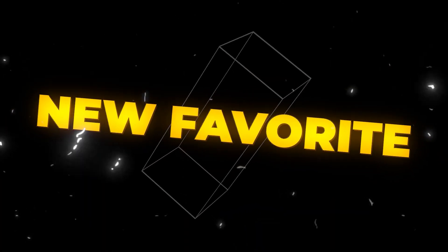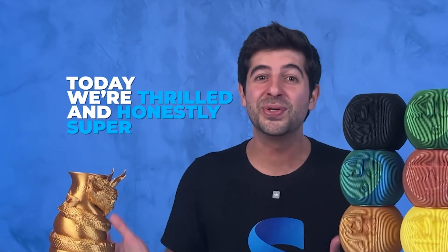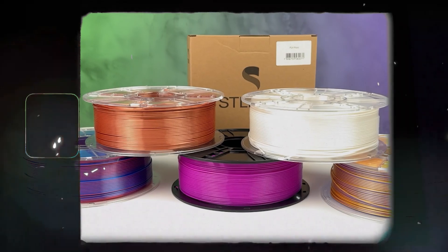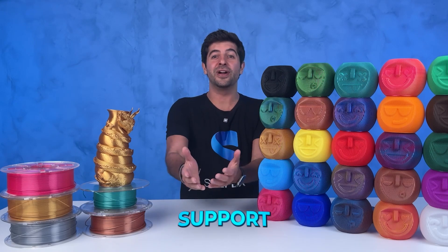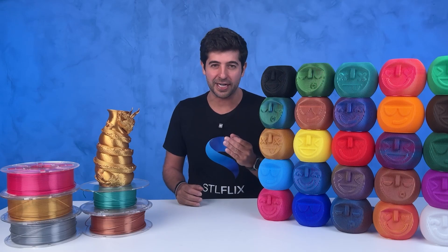So buckle up, because your new favorite filament has arrived in the USA. Today we're thrilled and honestly super proud to finally share the story behind the brand new ST Alphix filament in the United States. If you've been following us for a while, you might already know that we've gone through quite an adventure to bring these filaments from concept to reality. But now, thanks to the incredible support of our community, these spools are officially here and they are ready to shake up the market.